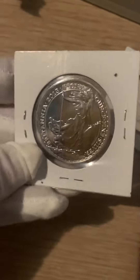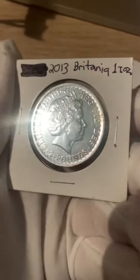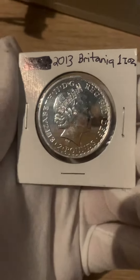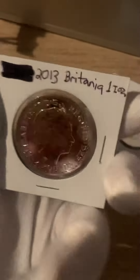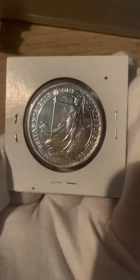And here is a Britannia 2013, 2 pounds 1-ounce Silver. I just love their designs — I think they are absolutely great.